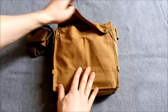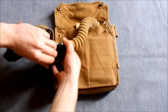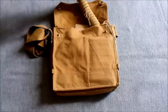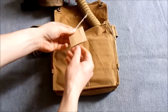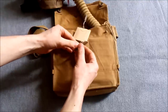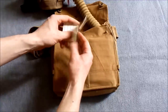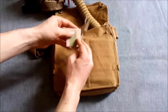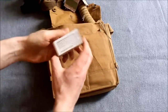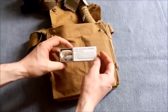In the respirator haversack we have the small box respirator — a reproduction example, as most of the kit in this video is. Included with that is the record card and repair kit — the patches for repairing the respirator. Down in there we also have a little box of Glasgo anti-dimming outfit for use on the eyepieces to prevent them from fogging up.